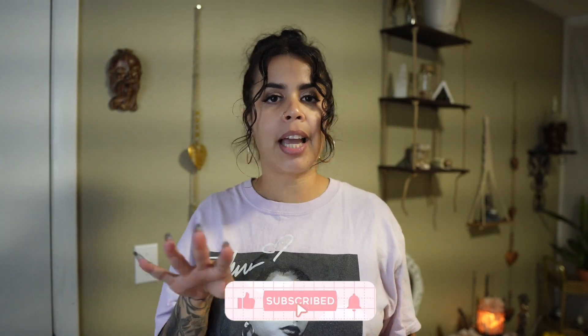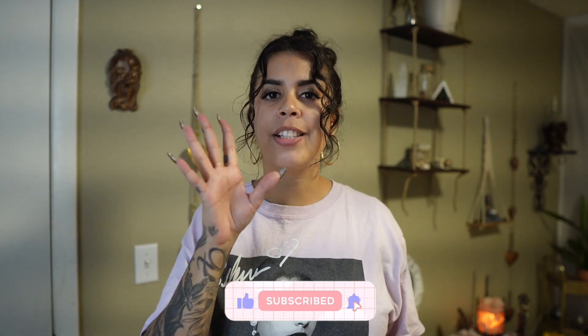Hey guys, welcome back to my channel. In this video I am in collaboration with a company called Prime Bulb. If you want to see what they sent me, just keep on watching. And remember, if you haven't already, please subscribe to my channel — I would really appreciate it. Like, comment, share, and all that good stuff.